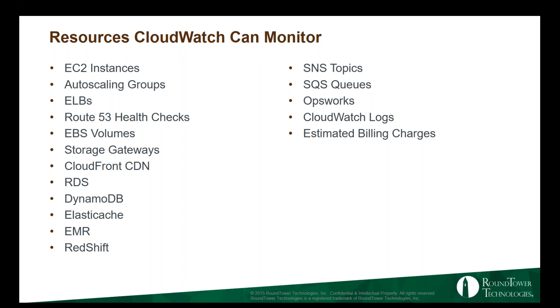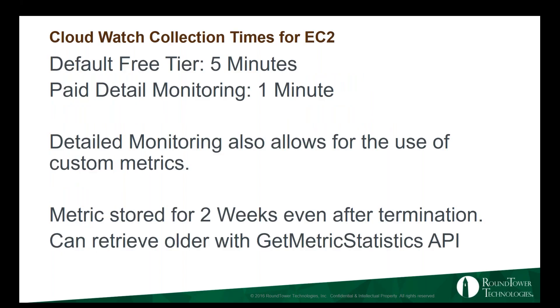CloudWatch Logs is a really nice service for syslog aggregation, but you're not going to see a lot of it on the SysOps Associate test. With EC2, your default free tier gives you five-minute intervals of monitoring. You can pay for detailed monitoring and get down to one-minute intervals — one minute is the minimum granularity. With detailed monitoring, you can do custom metrics. You can either set them up in the console itself, or the easier way is to use scripts and the API to push things like memory stats that are not native in CloudWatch.